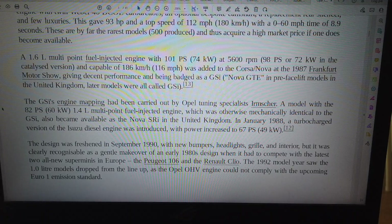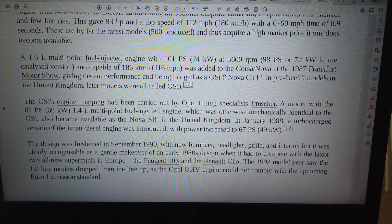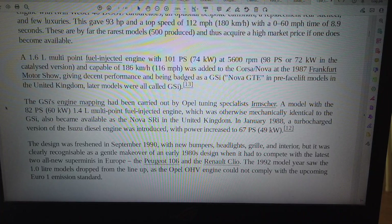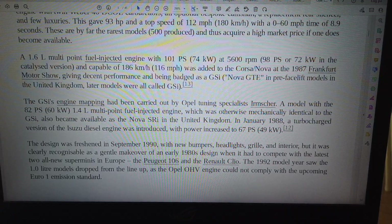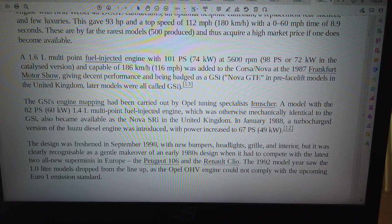A 1.6L multipoint fuel injected engine with 101PS, 74 kilowatts, at 5600 RPM — 98PS or 72 kilowatts in the catalyzed version — and capable of 186 km/h (116 mph), was added to the Corsa/Nova at the 1987 Frankfurt Motor Show, giving decent performance and being badged as a GSI, or Nova GTE in pre-facelift models in the United Kingdom. Later models were all called GSI. The GSI's engine mapping had been carried out by Opel tuning specialist Zermska.